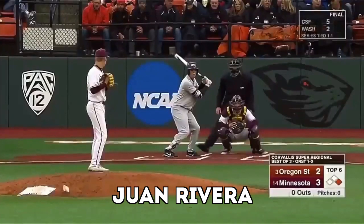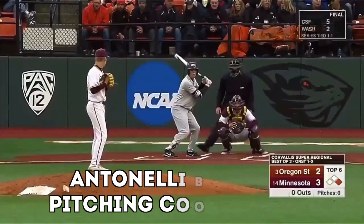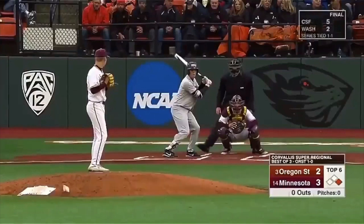Let's break down this at bat real quick. This is Max Meyer on the mound for the Gophers, University of Minnesota — he's the third overall pick of yesterday's draft in the first round by the Florida Marlins. He is facing Adley Rutschman, who is the number one overall pick last season to the Baltimore Orioles. Minnesota is up by one, top six, it is the Super Regional.